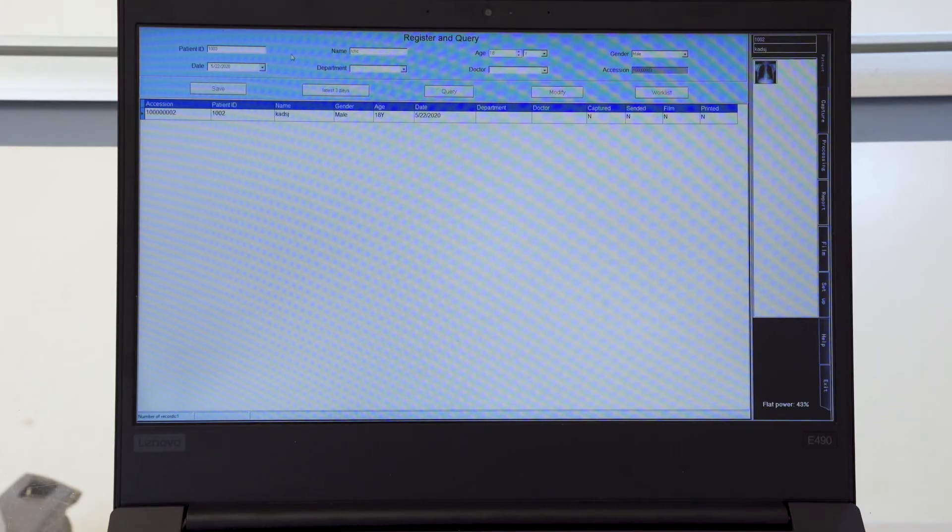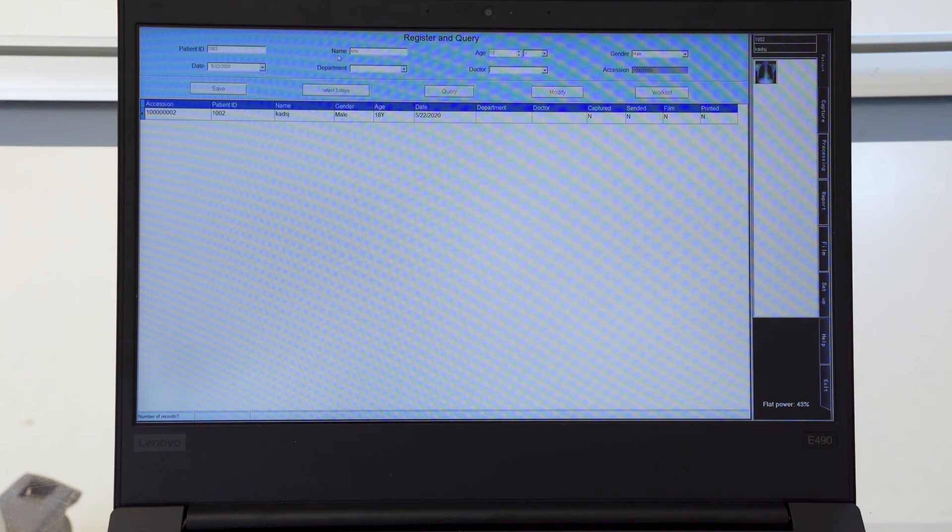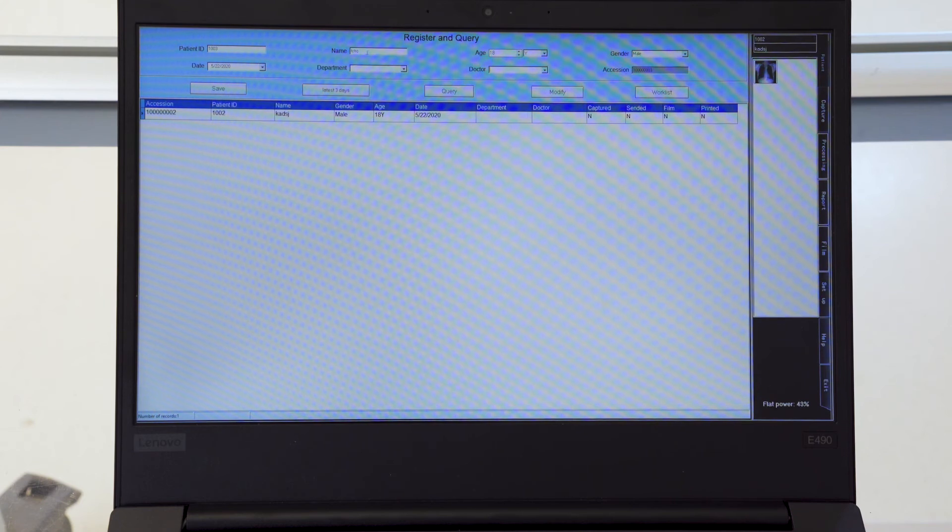In the workstation, doctors can register patient information such as name, gender, date, department, and more.